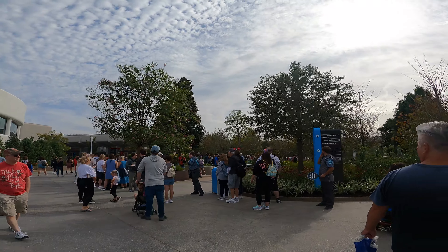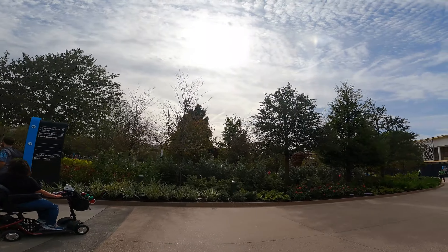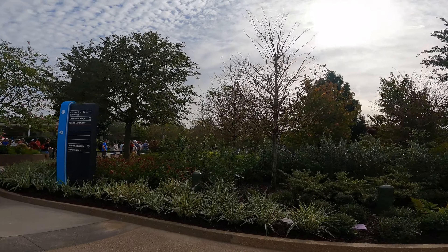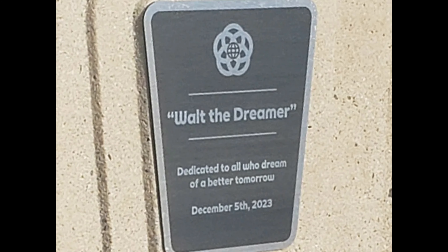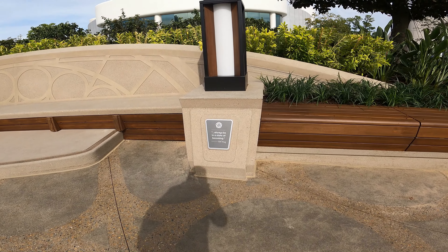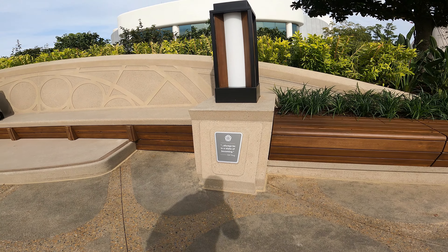This is a massive line to be with the Walt Disney statue — we're gonna hop in the line. Okay, we just got pictures with the Walt statue!